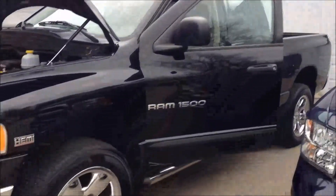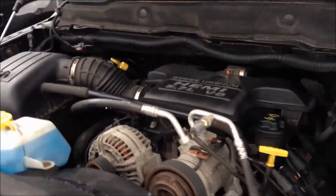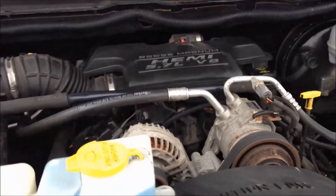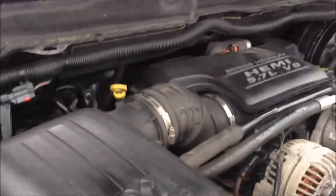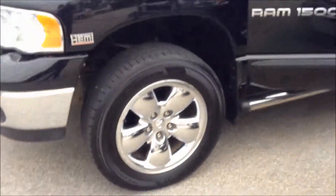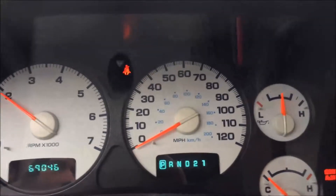Let's pop the hood. There's your 5.7 liter Hemi V8. Runs really, really smooth. Tires are in awesome shape. Engine sounds like new.